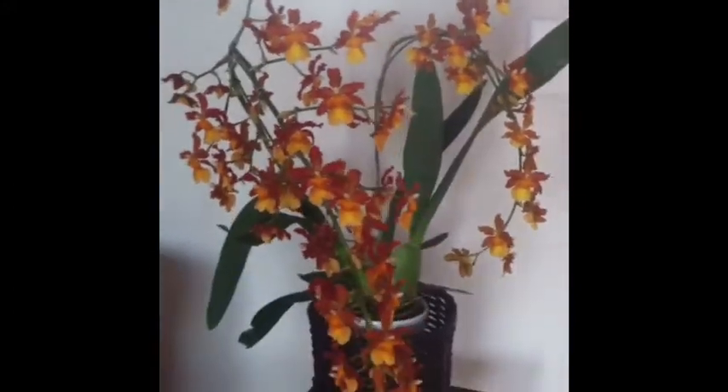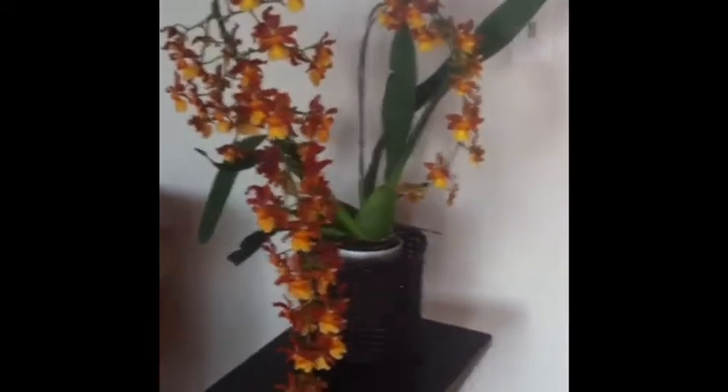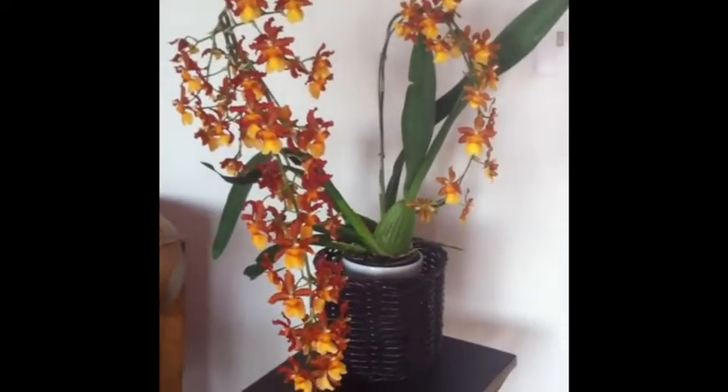She's so top heavy that I have to wedge clay pellets in between her plastic pot and another ceramic pot. But yep, there she is.